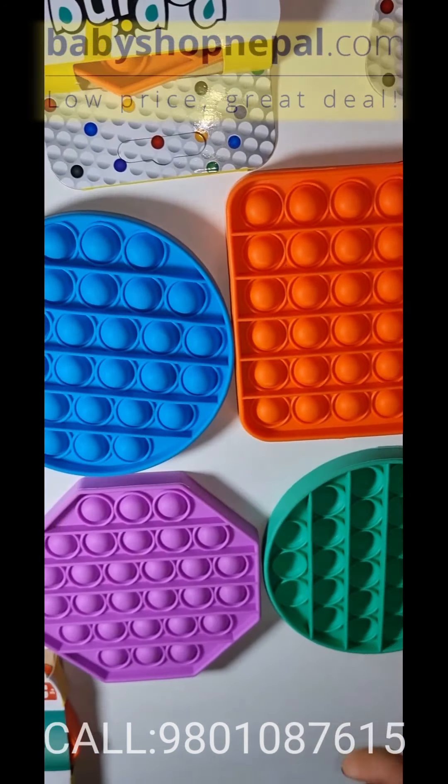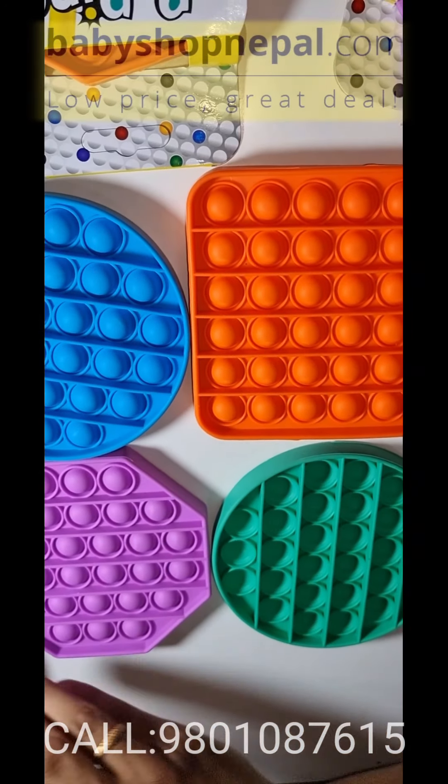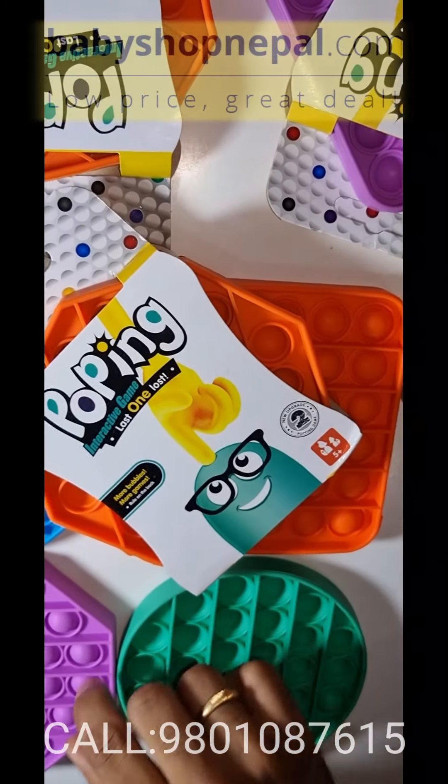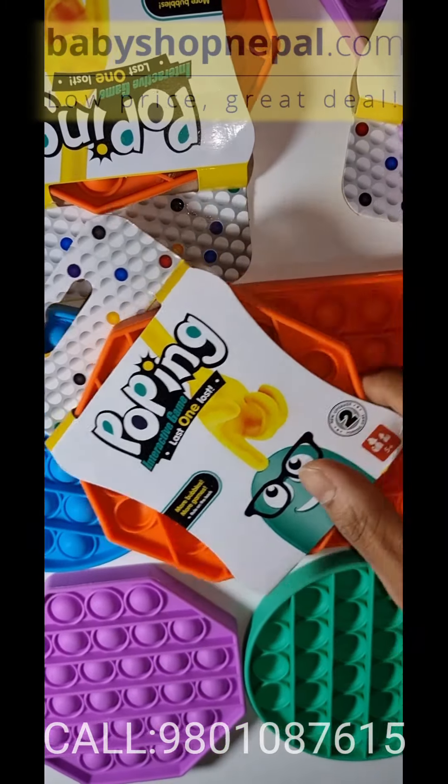You can use the available variants — the colors, shapes, and sizes. Available shapes include octagonal, circular, and square.